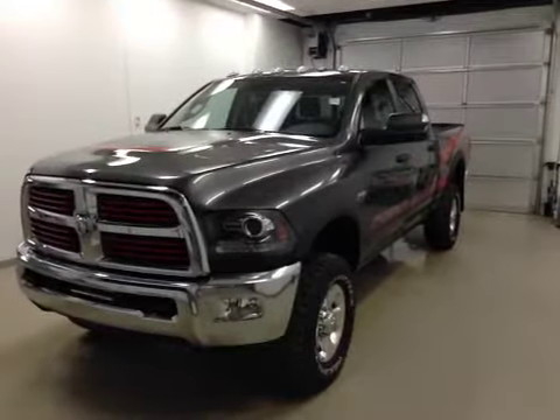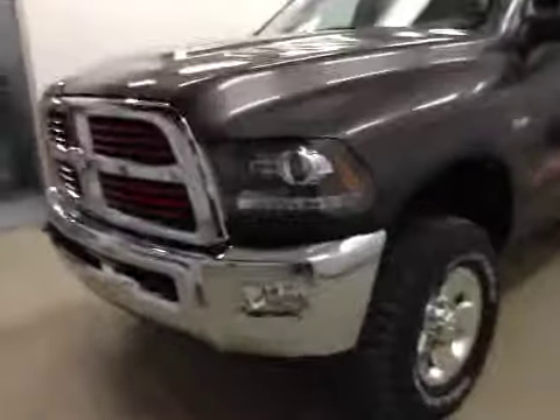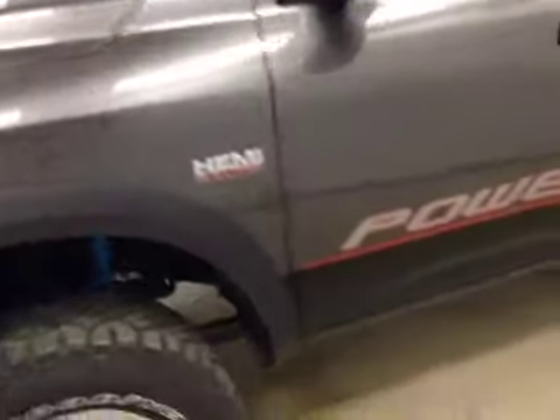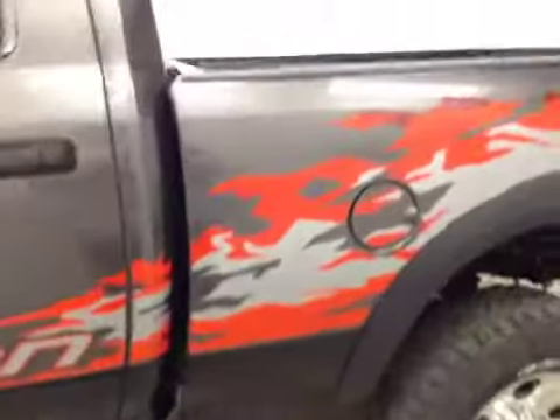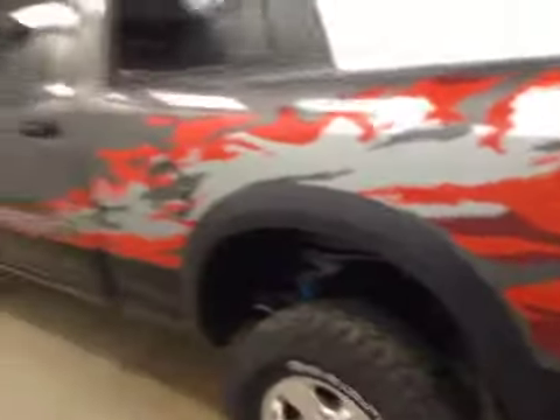Alright folks, today you are viewing stock number A5491. What we have for you today is a 2015 Dodge 2500 Power Wagon, and our color is granite.